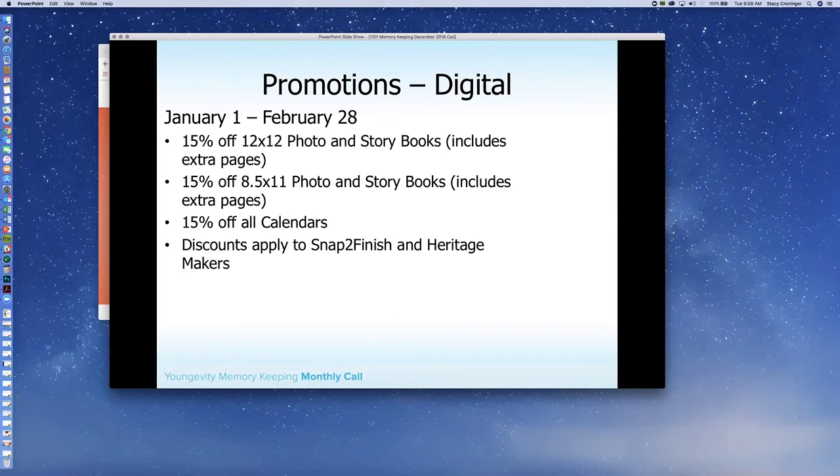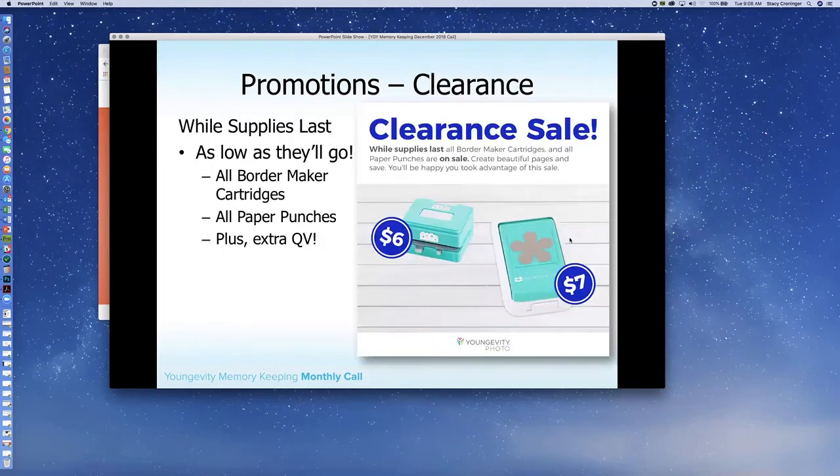Also for hands-on, Suzanne and Rhonda will be launching the Get It Done program — that's the program they launched in the fall — so there are lots of fun things you can do to get some groups going. Also want to remind you that our Border Maker cartridges and paper punches are still on sale — they are as low as they're going to go. We will have a new sheet for you in January so you can start promoting those final ones that are available, so watch for that sheet as well.